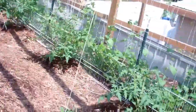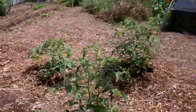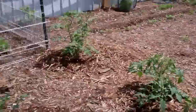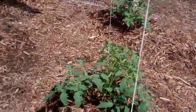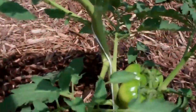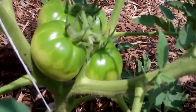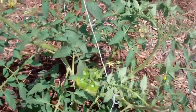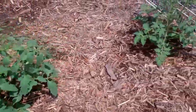My husband's doing the Back to Eden method with the mulch around everything. Everything is doing well — we don't have any ripe tomatoes yet, but we have green tomatoes. I love fried green tomatoes, but my husband doesn't really care for them. But I might try them again this year — maybe he'll change his mind, because he changed his mind on squash.